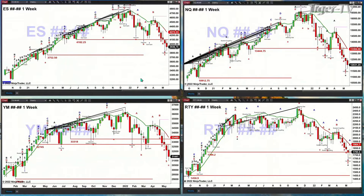If price closes below that level, then price will target 3752, which is the next breakout level. That would be bad news.